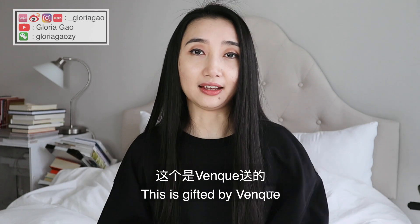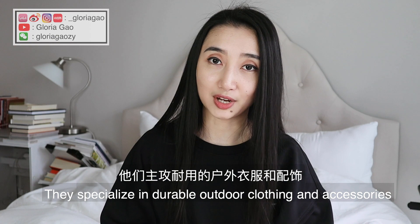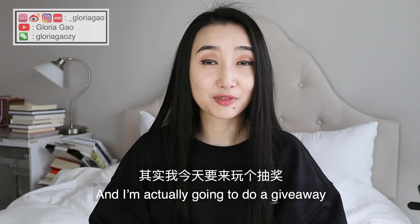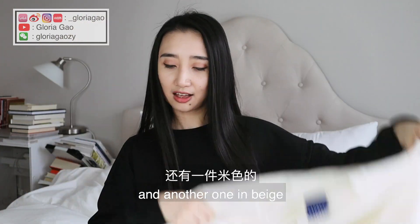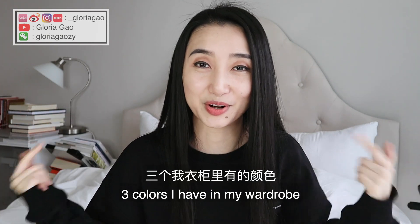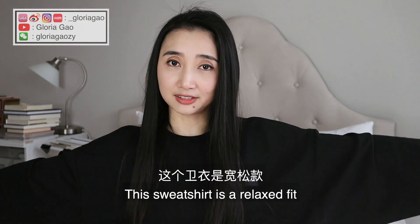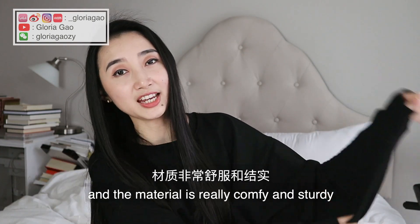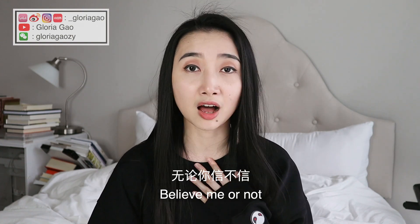This sweatshirt is gifted by Venque. It's a Canadian company based here in Toronto — they specialize in durable outdoor clothing and accessories. I'm actually going to do a giveaway because I have two additional ones: one in white and another one in beige — basically the only three colors I have in my wardrobe, including this black one. This sweatshirt is a relaxed fit and the material is really comfy and sturdy — perfect for the days when you just don't feel like dressing up and you just want to be a potato.